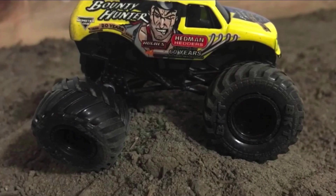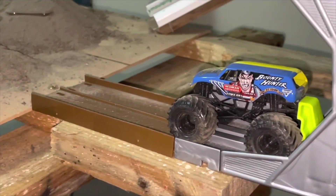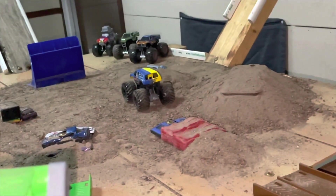Up next, we're gonna see Timothy Cantwell in his first time out in freestyle with the Bounty Hunter machine. Let's see what he can do — this truck's known for wheelies, so let's see what he does. Going for the double van stack to start off, and here he comes. Look at him walk the truck across the van stack! What a nice touch by Timothy Cantwell.